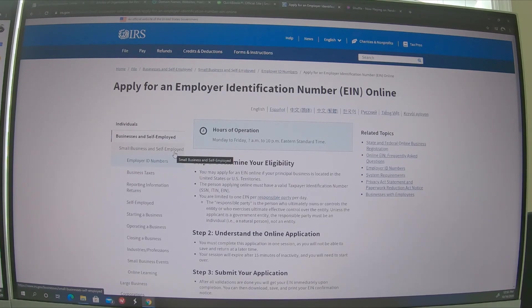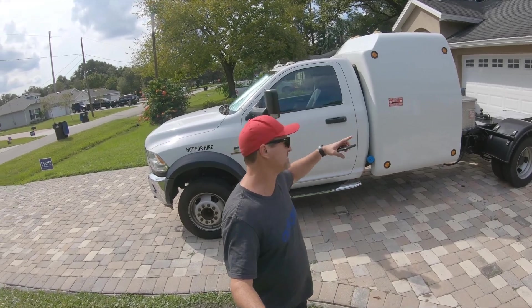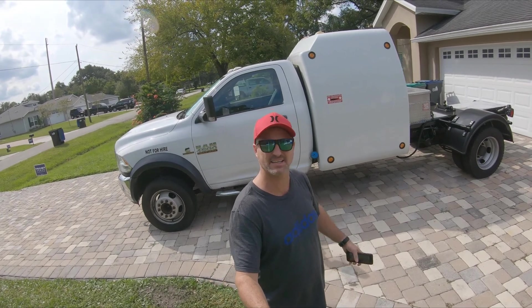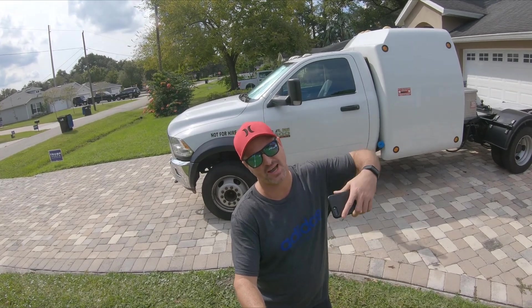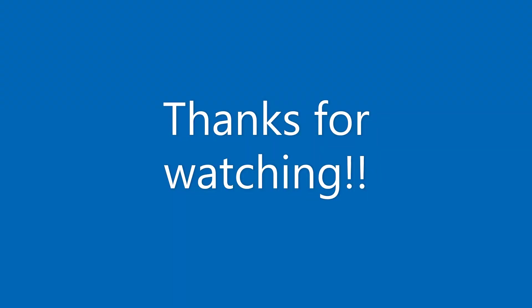It's really that easy, guys. If you have any questions, let me know. I just want to say I'm not an accountant or a bookkeeper — this is what I've done in the past, so go ahead and consult with professionals if you're not comfortable with it. Now we've got our company started. Next video, we're going to go through the Ram 4500 with the Roadmaster cab and give a tour before we start ripping it apart. Go ahead and subscribe, like, and comment — I appreciate it. See you next time!